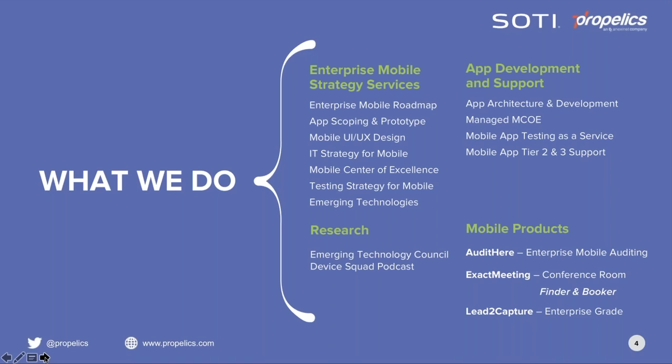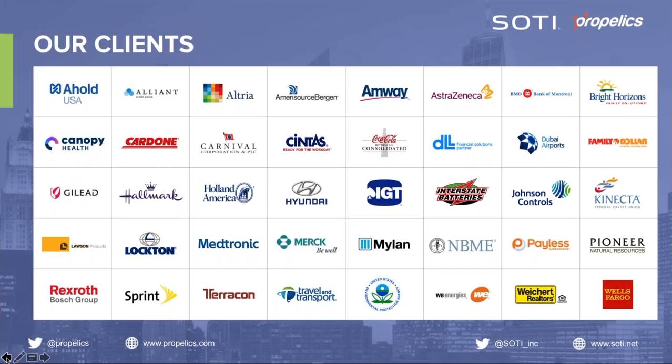Device Squad can also be found on our blog at propellix.com. Propelix offers three homegrown mobile products: Audit Here, the easiest way to audit anything in your enterprise; Exact Meeting, a mobile solution for finding and booking conference rooms; and Lead to Capture, which offers reliable enterprise-grade lead capture and follow-up for events.